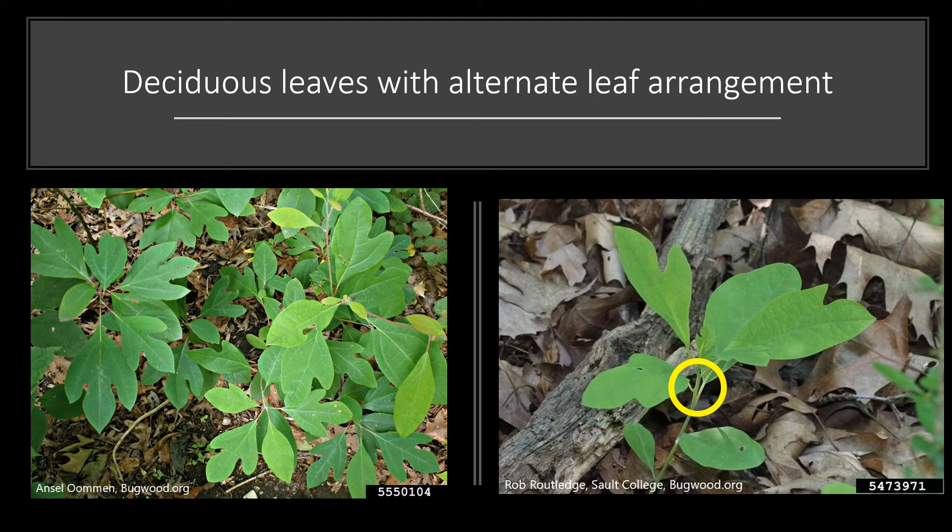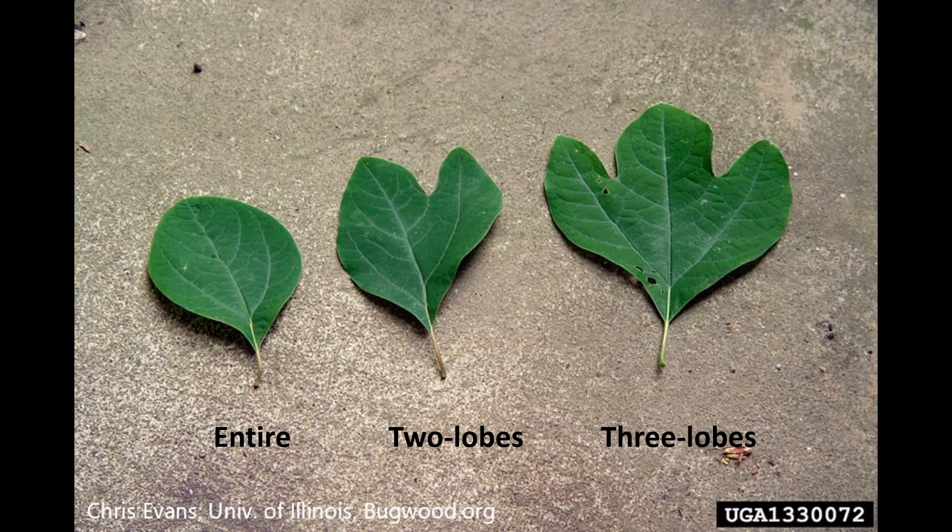The leaves, which are just starting to emerge, are deciduous and alternately arranged on the twig as you can see in the yellow circle. They are variably shaped — they can be entire with no lobing, they can have two lobes like a mitten, or they can even have three. They are very aromatic when crushed, much like the twigs when you scratch them.